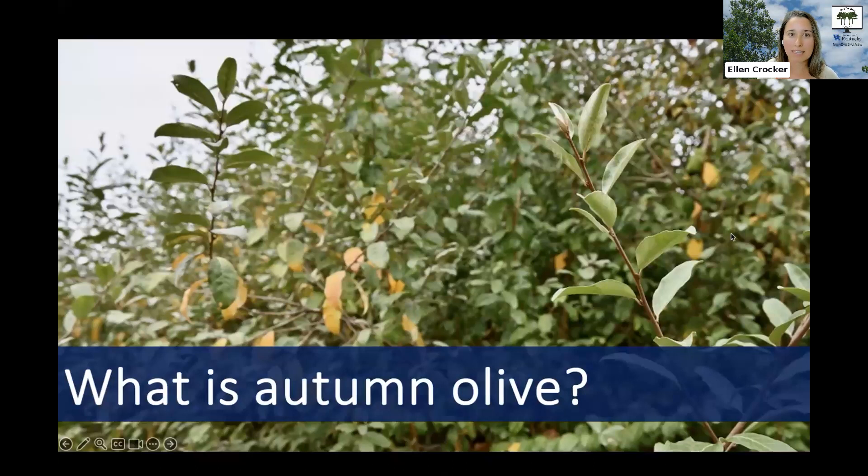Autumn olive, or Elaeagnus umbellata, is a rapidly growing early colonizing species. It's able to outcompete native plants especially on poor quality sites. Its roots have nitrogen-fixing bacteria in them that enable autumn olive to thrive in nutrient-poor sites, which is part of why it was promoted for many years. It can grow in places where other things really struggle, but then it will take them over and prevent them from being able to establish.